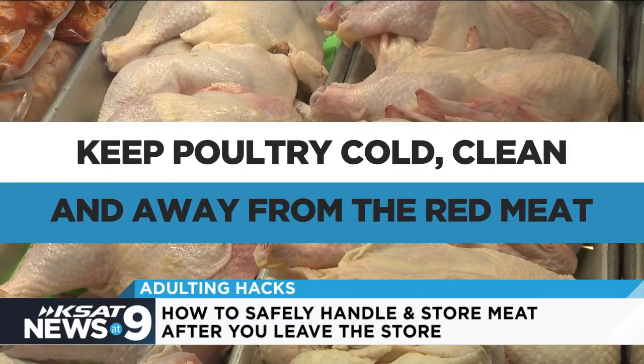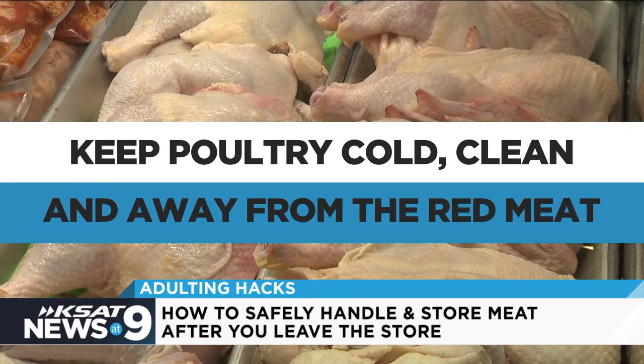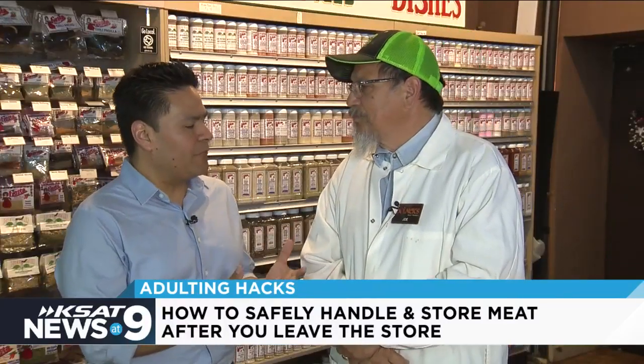What about poultry? Keep it cold, keep it clean, and keep it away from the red meat. Joe Doria, thank you very much for being with us on KSAT News at 9, Adulting Hacks.